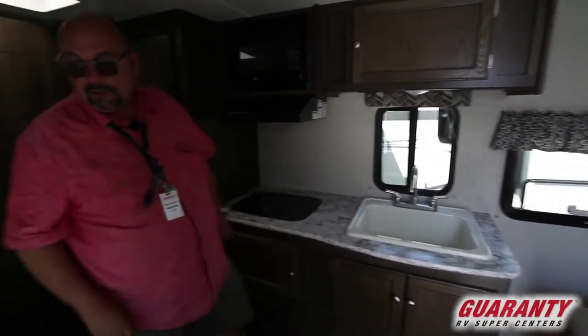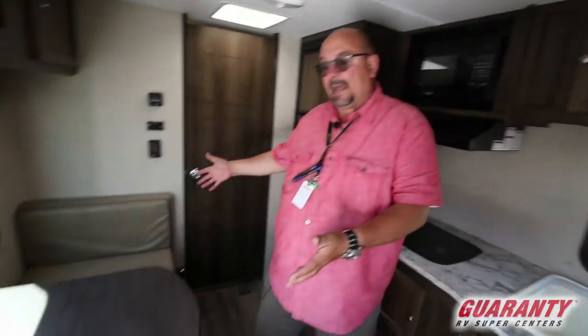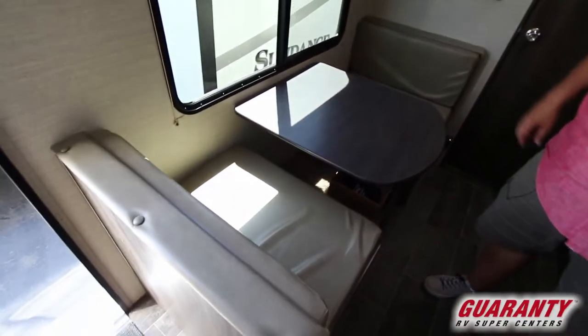There's plenty of storage, as you can see, and a really nice dinette — just small, just perfect for a couple of people.